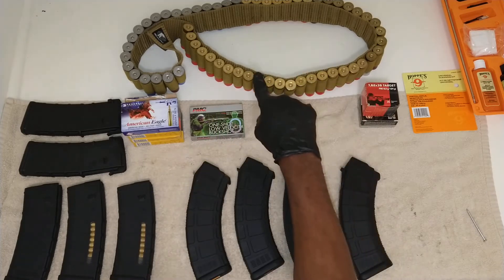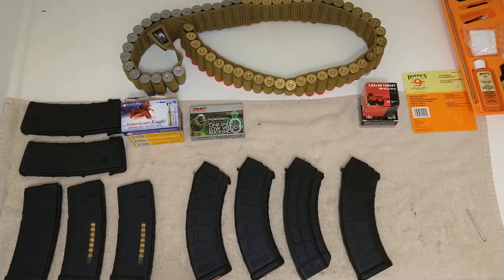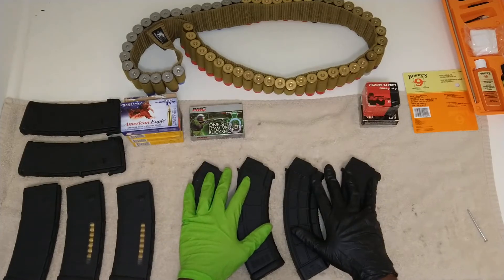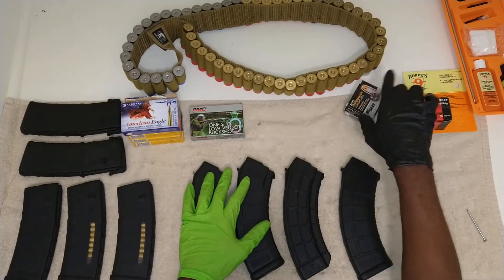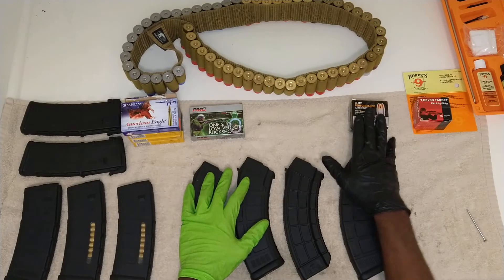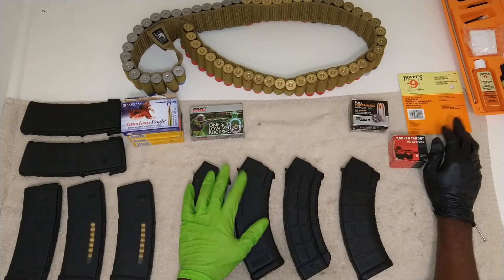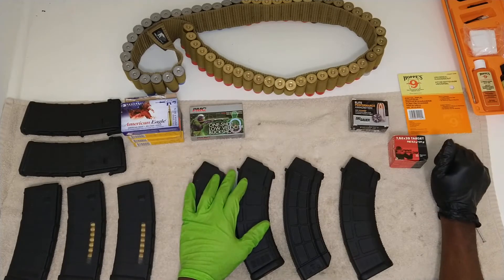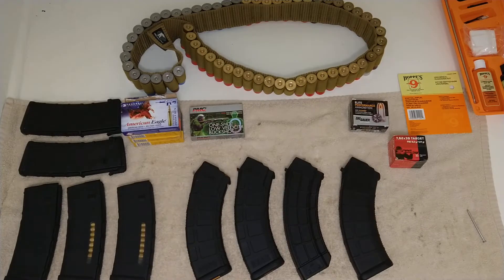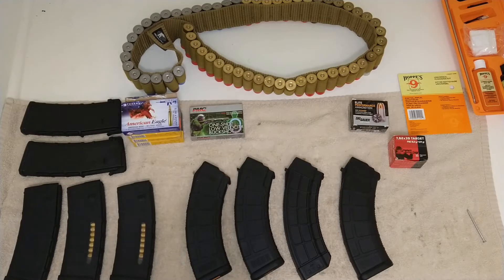We got the shotgun rounds over here, and there are three types of shotgun rounds that we use. We also have some handgun bullets that we'll talk about. I keep mentioning this product I use to clean — get yourself a cleaning kit, whatever works for you. But that's what I use. And we got some more round cases in the box today.